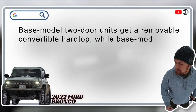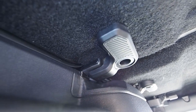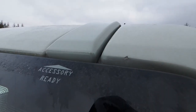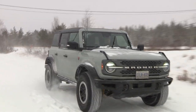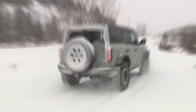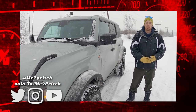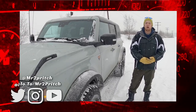Which Bronco is a convertible? All Bronco models can offer an open-air driving experience. Base model two-door units get a removable hardtop, while base model four-door units come standard with a removable soft top. A removable hardtop is available optionally for four-door Broncos, and roof rails with crossbars can be fitted to hardtop-equipped models too. Hit that like button below if you learned something new, hit subscribe so you never miss a new upload — until next time, I'm Justin Pritchard, take care and drive safe.